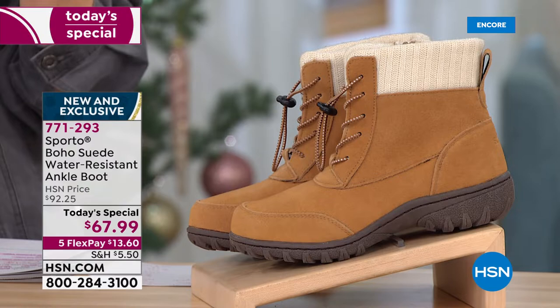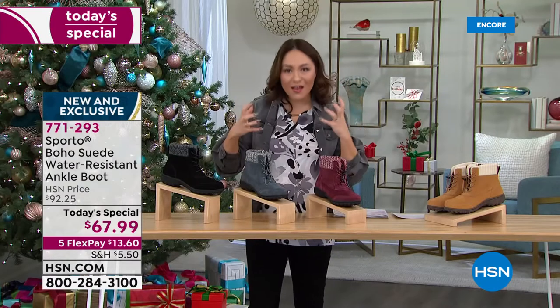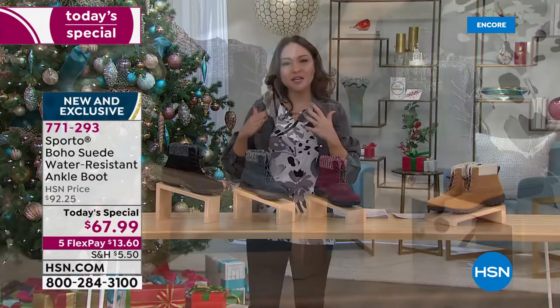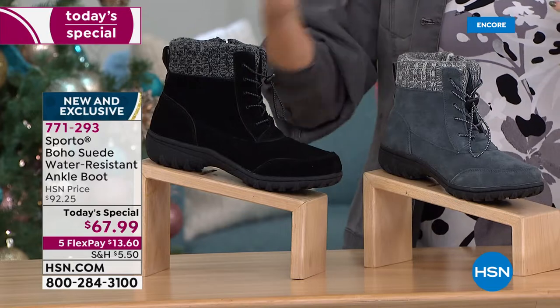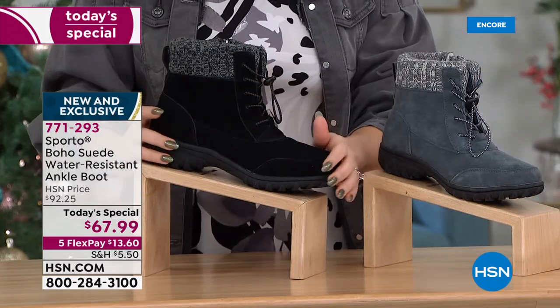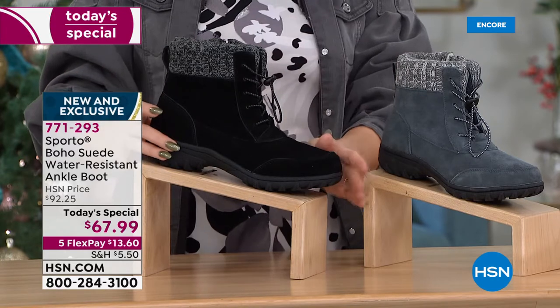Transition over to spring and summer — throw this on with your maxi dress or a cute little spring dress. They're not heavy, clunky boots. They have all the technology — smart boots that keep your foot dry and warm. Don't forget, it's medium and wide widths, and half and whole sizes between 6 and 11.